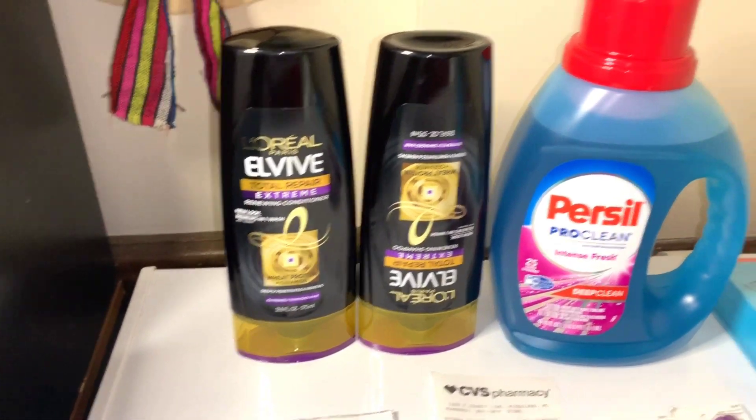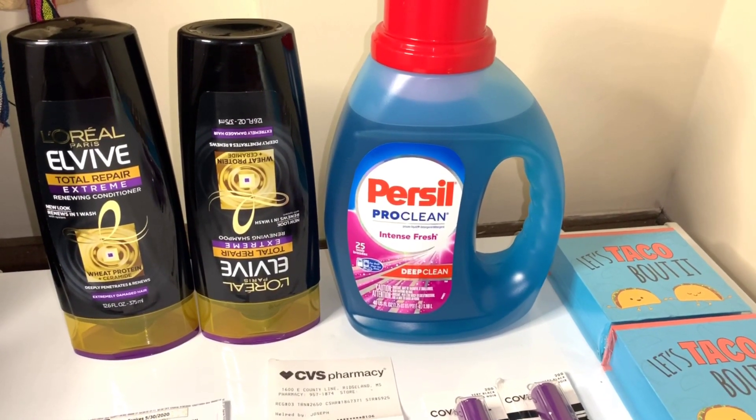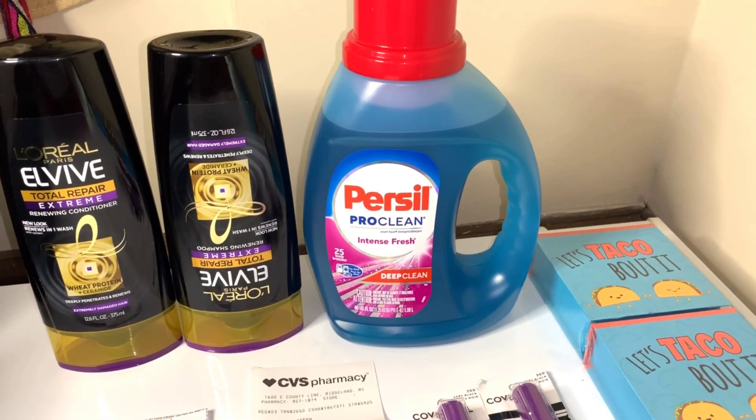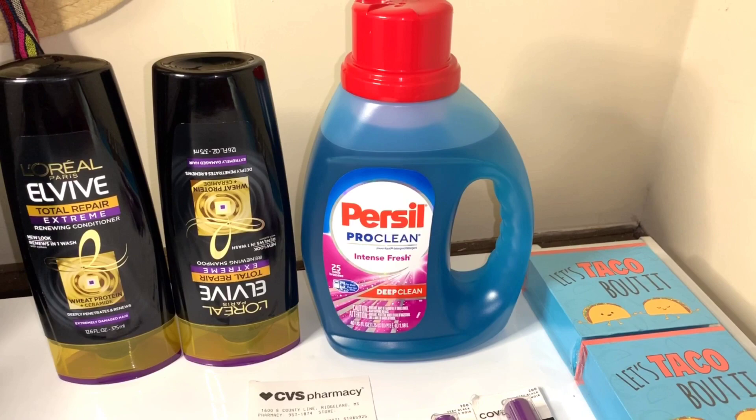The Persil right there is on sale this week for $4.94. I didn't have a coupon — I just picked that up because I needed one more to complete a bundle that I'm doing for my client.